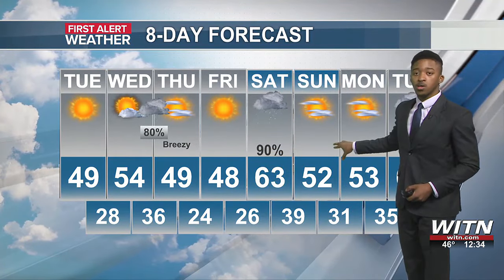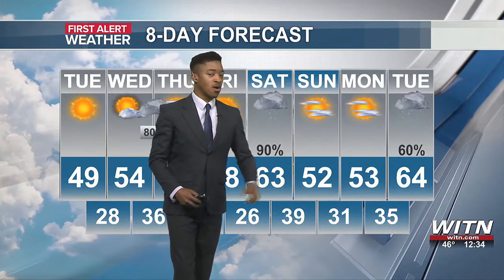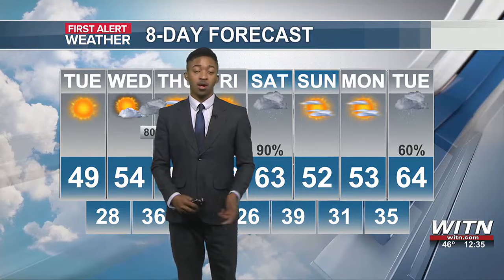Then Sunday and Monday not looking too bad, temperatures in the lower 50s. But then just as the sunshine returns, we're looking at 64 degrees with heavy rain on Tuesday of next week.